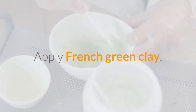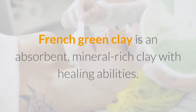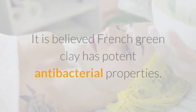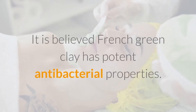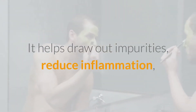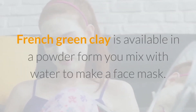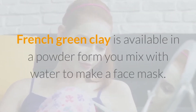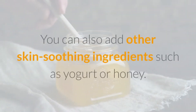Number 12: Apply French Green Clay. French green clay is an absorbent, mineral-rich clay with healing abilities. It is believed to have potent antibacterial properties, helping draw out impurities, reduce inflammation, and absorb excess oil that may lead to pimples. It is available in powder form that you mix with water to make a face mask. You can also add other skin-soothing ingredients such as yogurt or honey.